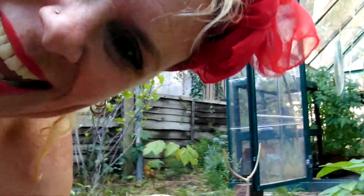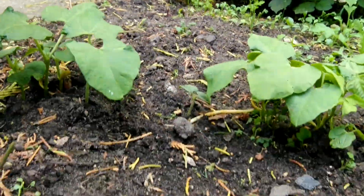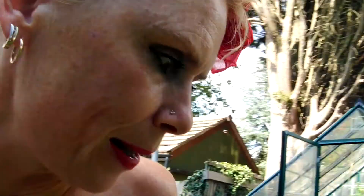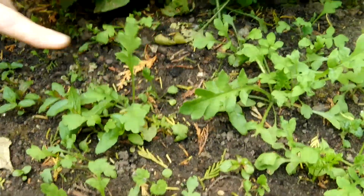And look, I've got beetroot. And I've got French beans — ooh la la. Look at my French beans and they go all the way up there. I've also got carrots.